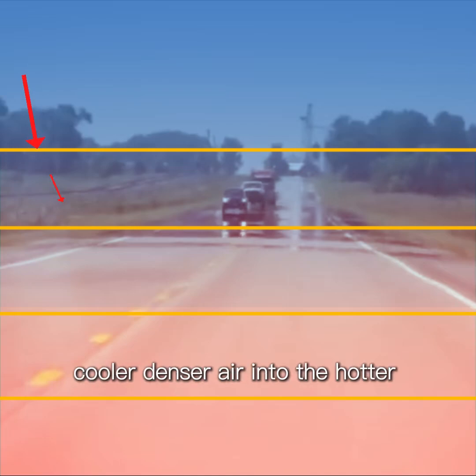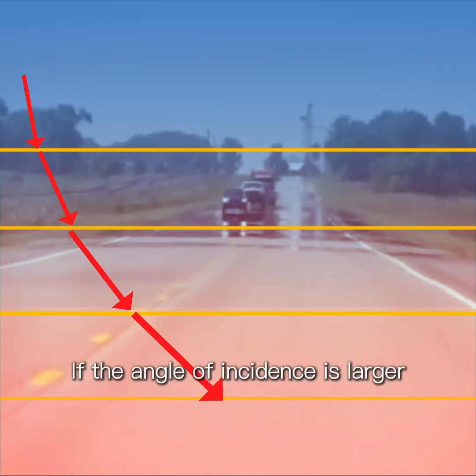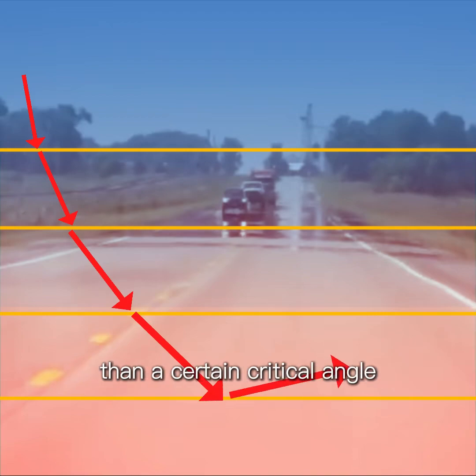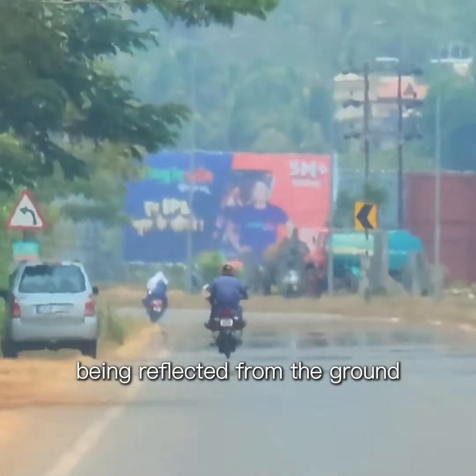When light passes from the cooler, denser air into the hotter, thinner air, it bends upward. If the angle of incidence is larger than a certain critical angle, the rays curve into your eyes. So your brain thinks the light is being reflected from the ground.